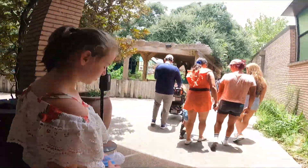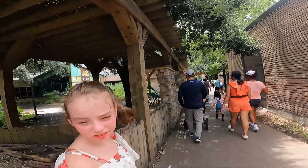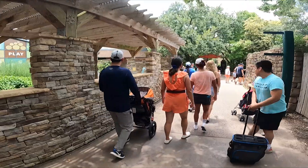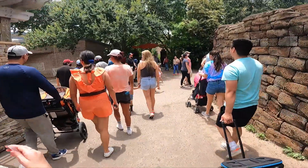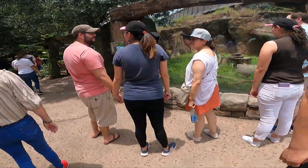Alright, you two, come on. Let's go out here with everybody else now. Alright, go find the rest of the family. I bet it's her though. Come on, all of you.